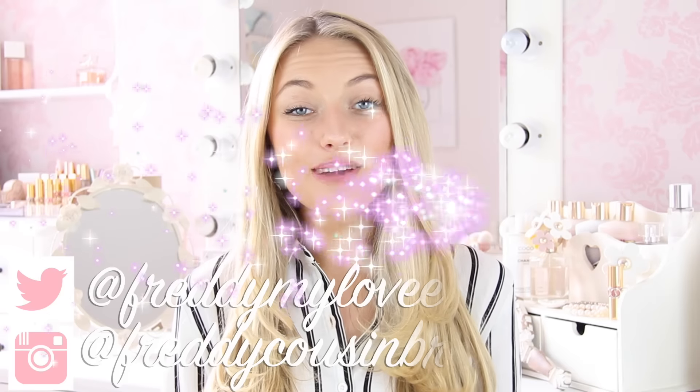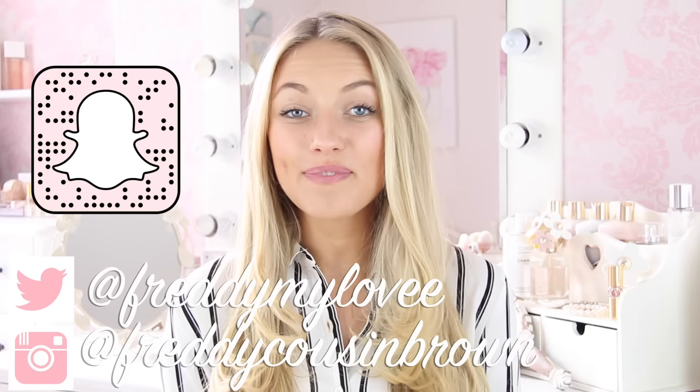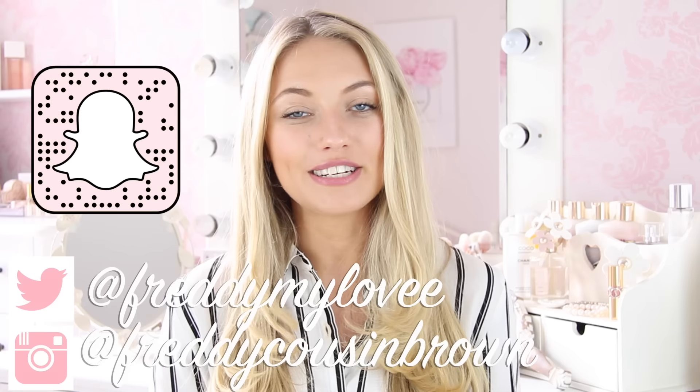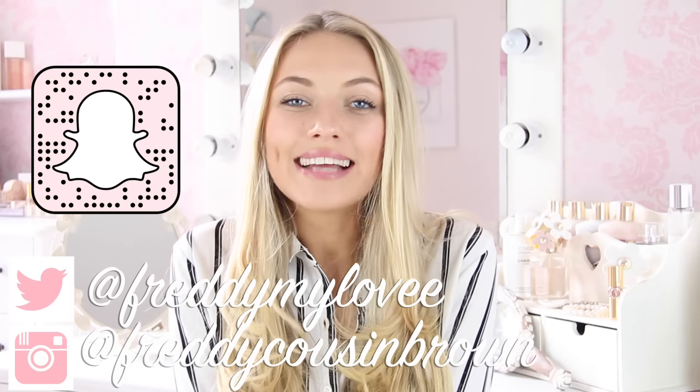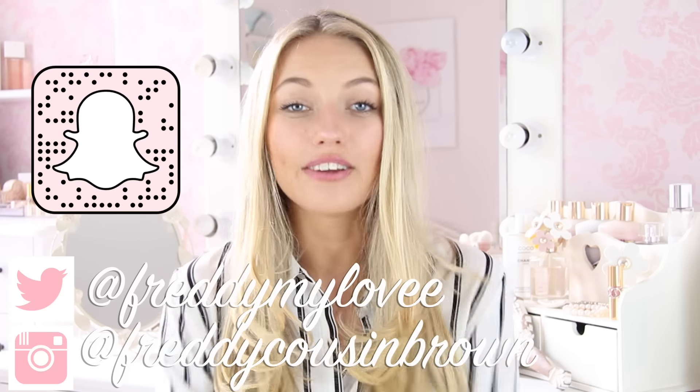So we're finally at the end — that's everything I ordered from ASOS this time. I hope I've given you some summer inspiration. Let me know which your favourite bits were in the comments, or if you've seen anything on ASOS you think I'd love. Follow me on Twitter at freddymylove with two E's, and Instagram at freddycousinbrown. You can also add me on Snapchat, which is the same as my Twitter. I basically daily vlog on Snapchat every day. If you liked the video give it a thumbs up, and if you're new subscribe for videos every Monday at 7. Have an amazing week ahead — see you next Monday!